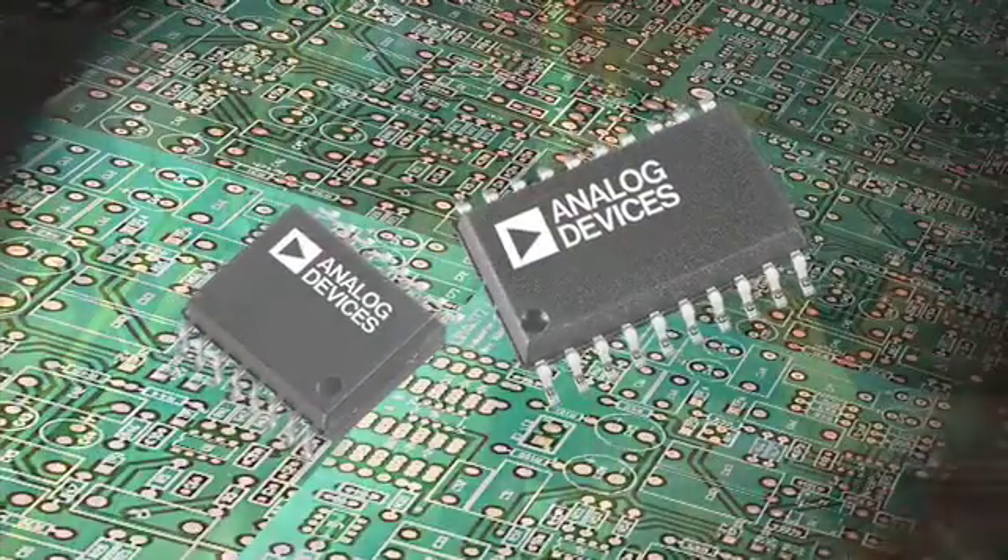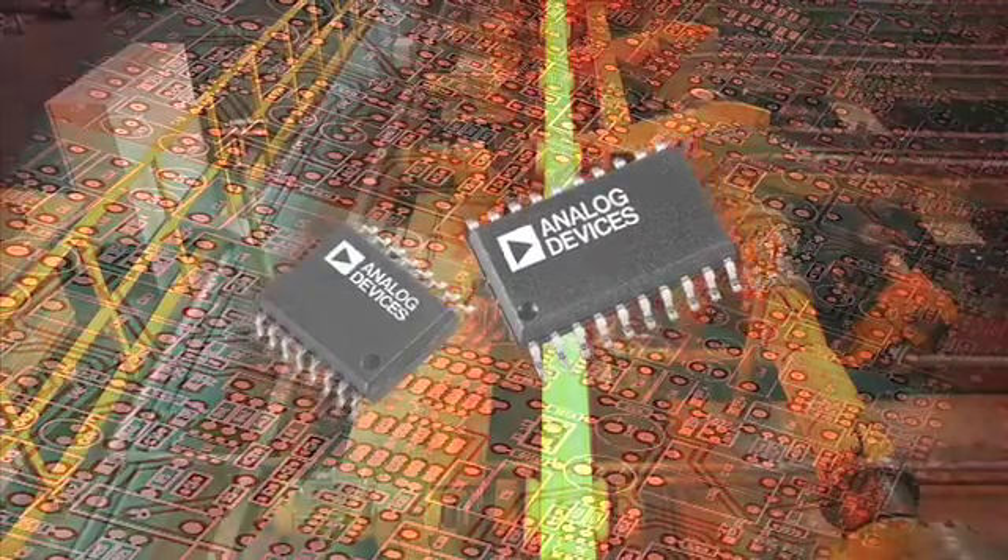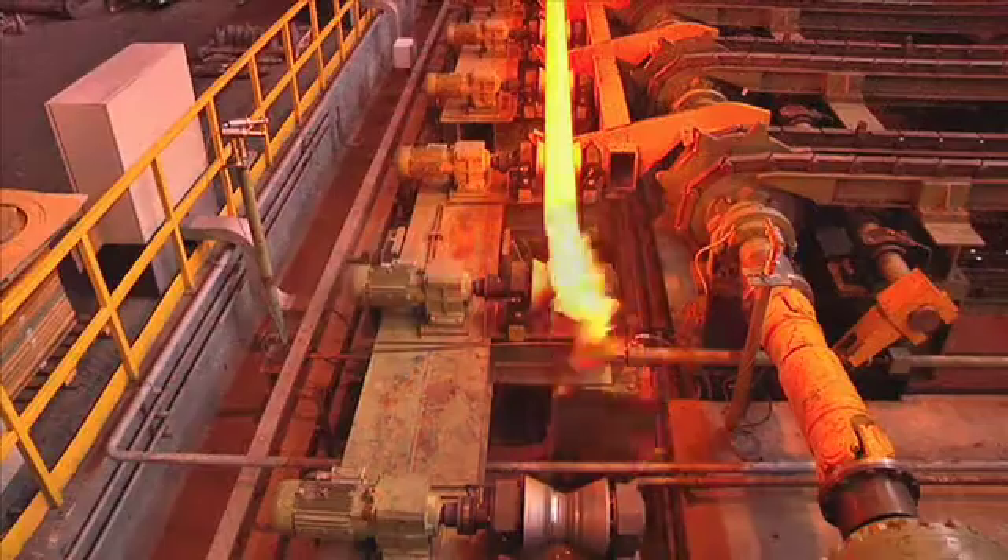Both ADI solutions are in a surface mount Gullwing widebody SOIC package, ideally suited to withstanding vibrations and maintaining isolation clearance when installed.